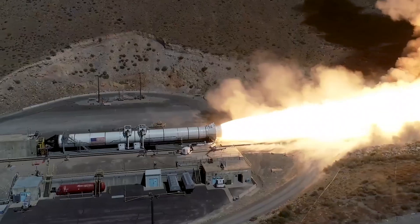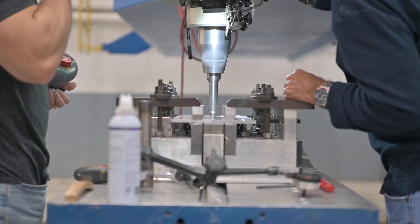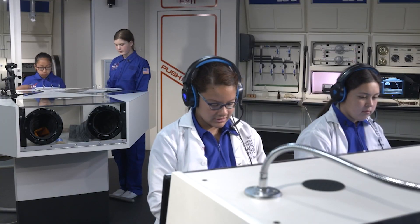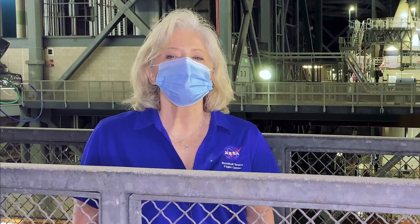Humans will once again go to the Moon and then on to Mars. With this delivery, we lay the groundwork to make history, inspiring a generation and establishing a foundation for missions yet to come. At Marshall, we deliver on the Artemis mission — from launching the SLS to landing on the surface of the Moon. Marshall Space Flight Center is making human exploration possible. Let's go!